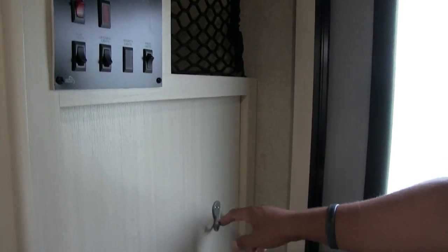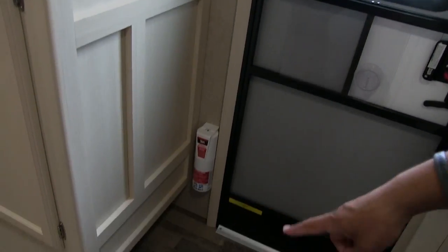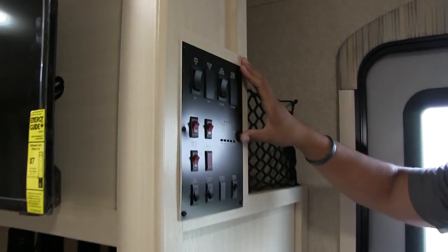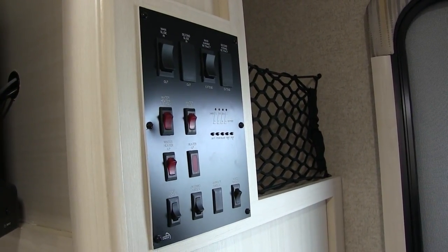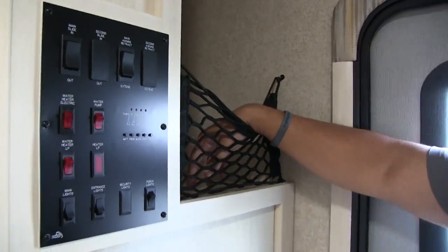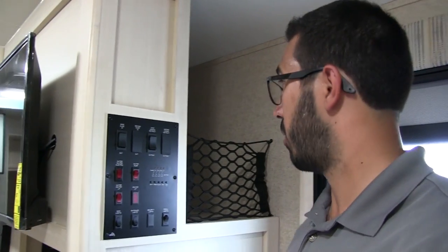On this wall as soon as you walk in, they gave you a couple coat hooks so you can hang your jackets or sweatshirts. Underneath, you have space to take your shoes or flip flops off and toss them right in there. Your control panel is nice and high so you won't have smaller kids turning on your water heater or playing with your lights. And over to the side, look at all this nice extra storage with a net — a great spot for items you get into often, or even kids' clothes.